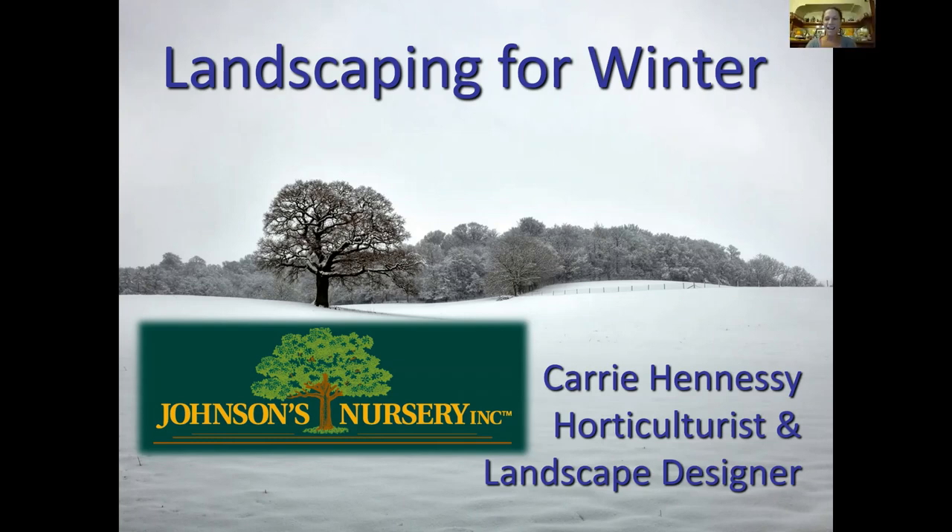Thanks Sam. My name is Carrie Hennessy. I'm a horticulturist and landscape designer at Johnson's Nursery in Menomonee Falls, Wisconsin — basically the Milwaukee area. I've been there 13 years as of March, and it has been an intensely crazy season. Today I'm going to talk about how to keep your yards looking interesting not just through spring, summer, and fall, but also when you're doing new landscaping — planting trees — consider winter, because let's face it, it's our longest season.